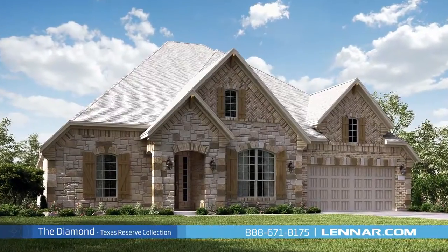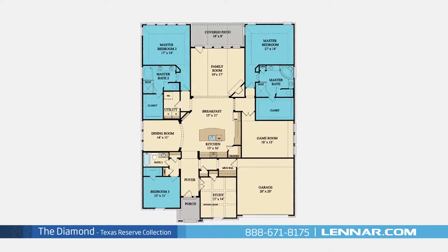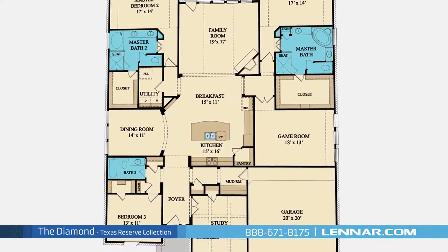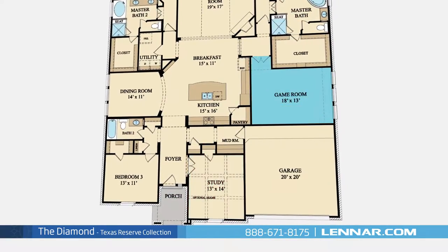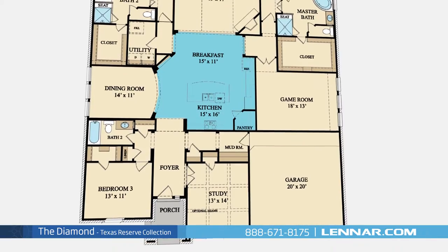Welcome to the Diamond floor plan. This beautiful one-story home includes three spacious bedrooms including two master suites, three full bathrooms, a private study, a sizable game room, a formal dining room, a large open kitchen and breakfast nook.